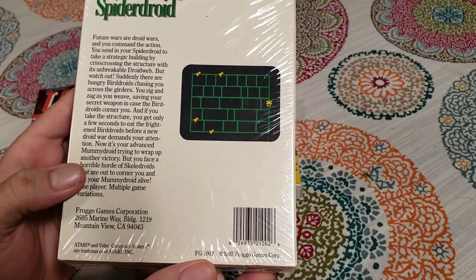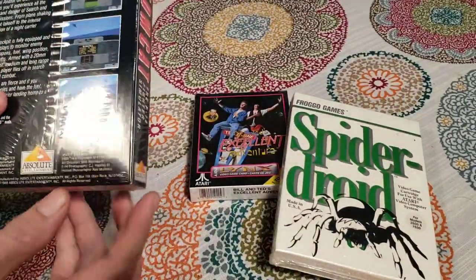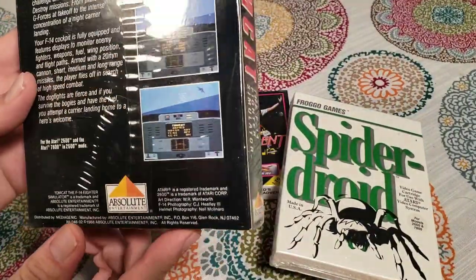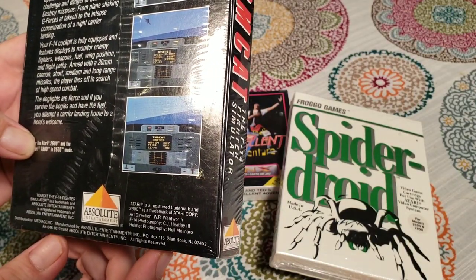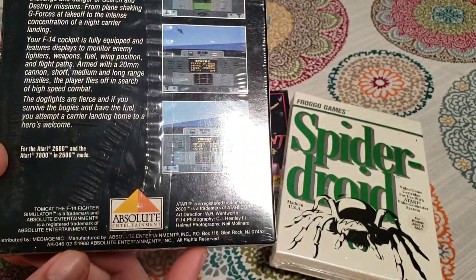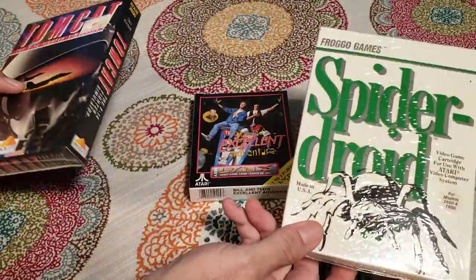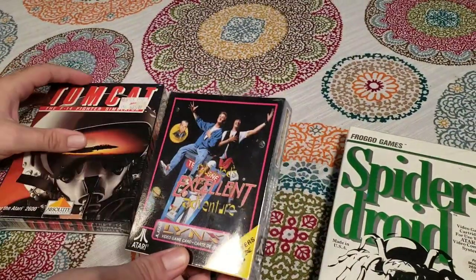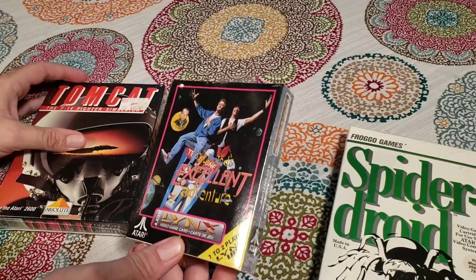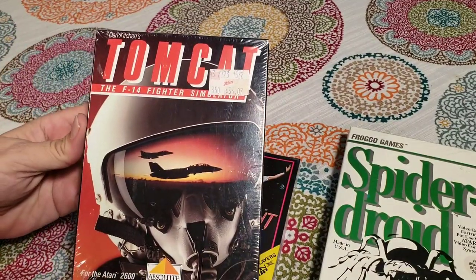The NES was out for a bit at that point. This game also mentions that you can use it with the Atari 2600 and 7800. And is there a date on this one? 1988 — so this is even a later date. So it's two very late Atari 2600 games and then an Atari Lynx game which is another system. So let's start with Tomcat, the F-14 simulator.